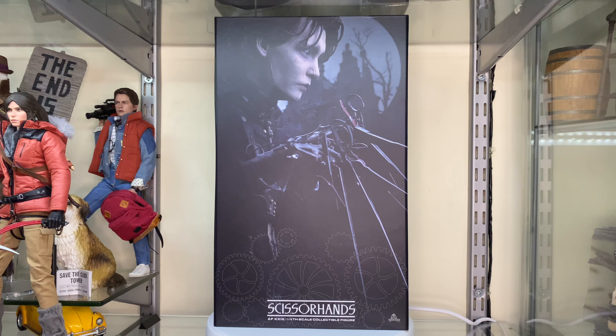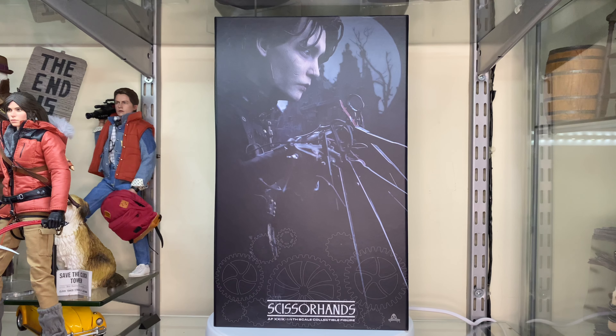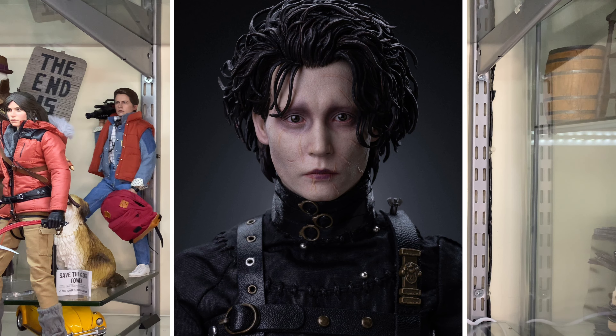When I saw the prototype images for this, I was like, it's a day one pre-order. If they can get close to that prototype, I'm going to lose my mind because it's always been a figure I've wanted in my collection — a 1/6 scale Edward Scissorhands.